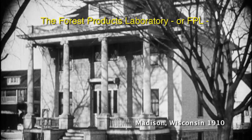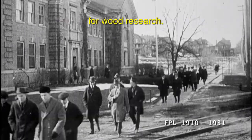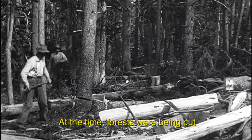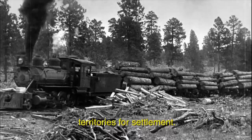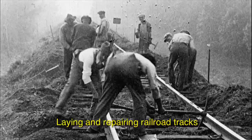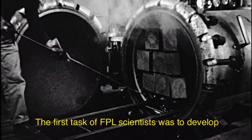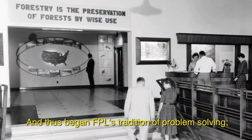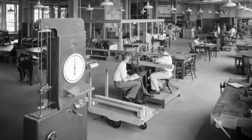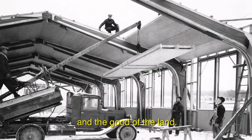The Forest Products Laboratory, or FPL, was founded in 1910 as the National Center for Wood Research. At the time, forests were being cut at an alarming rate as railroads opened new territories for settlement. Laying and repairing railroad tracks took a heavy toll on the forests. The first task of FPL scientists was to develop preservatives to lengthen the service life of railroad ties. And thus began FPL's tradition of problem-solving — of evolving research to meet the needs of the era, and working for the good of the people and the good of the land.